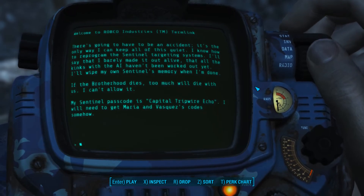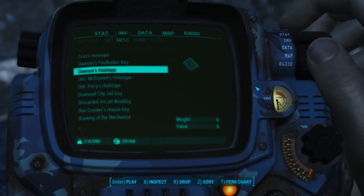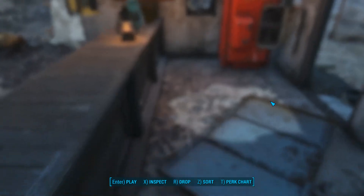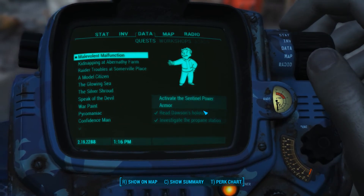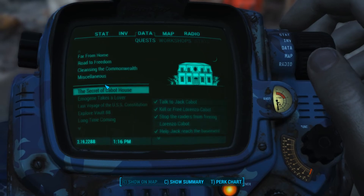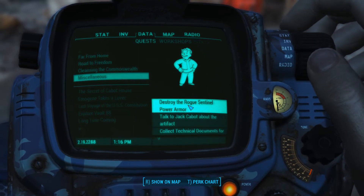So he tried to have it cause damage to cover up his bullshit, basically, but he ended up getting killed in the process - because he's a dingus. So: activate the power armor. But what about the rogue? Destroy the rogue Sentinel power armor. It said 0.5 mile radius around here.